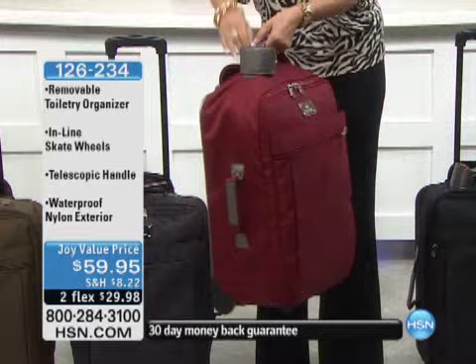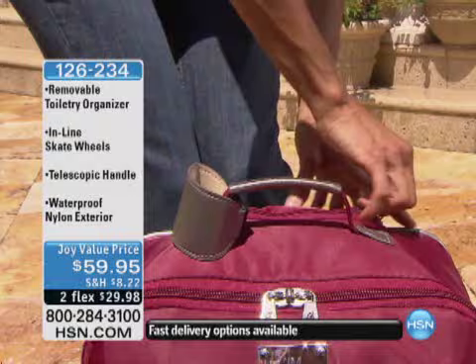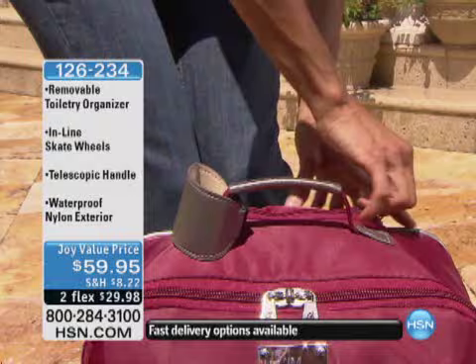Loving it. Today it is available for everyone at only $59.95, on two FlexPay payments of $29.98. We'll go over all of the colors for you. It's a patented system — remarkable, remarkable.